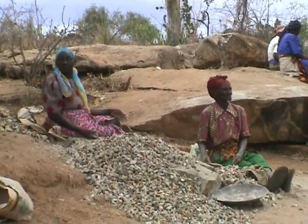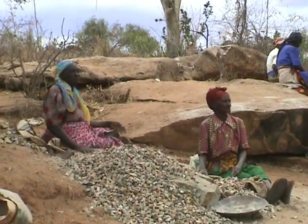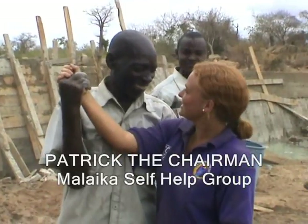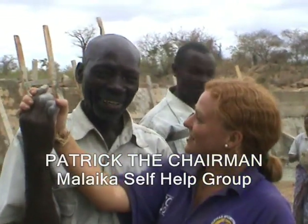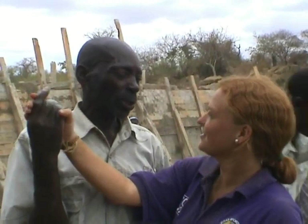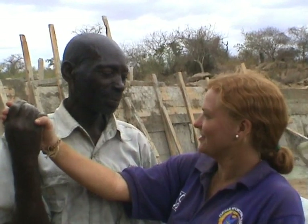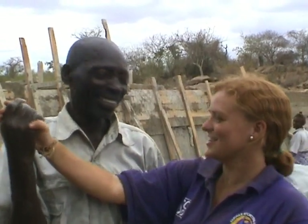After the sand dam construction, the water will be near them and they will get time to work in their farms. Patrick, how do you think today has been? Do you think the dam's good? Yes. Are you happy with us? Yes. Very happy.